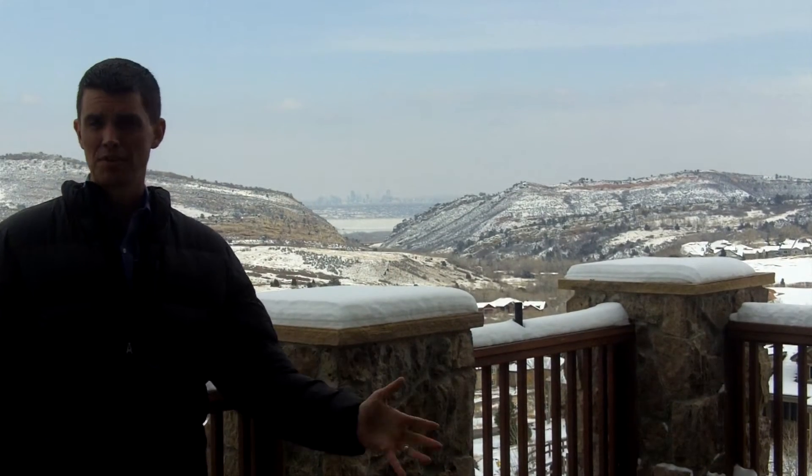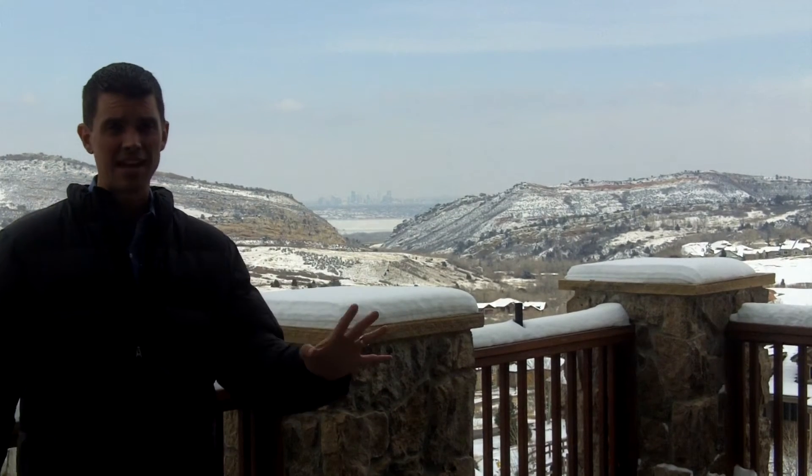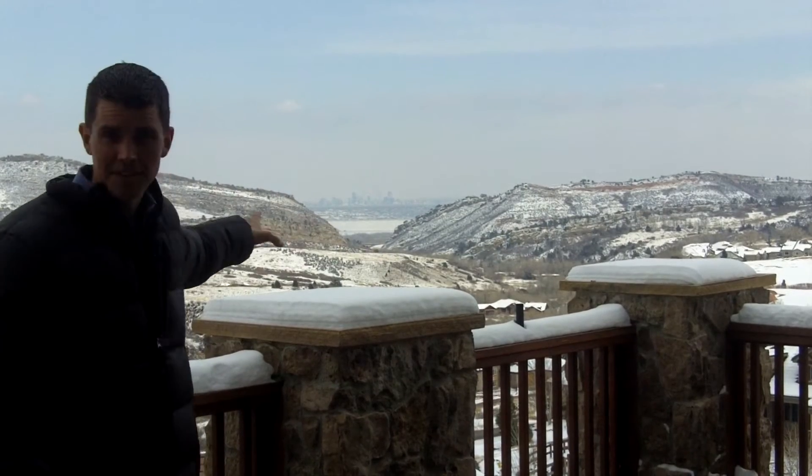This home features great outdoor living space with two decks and a patio. And not only that, but it has outstanding views of the city — downtown Denver can be seen right through that crack in the mountains.